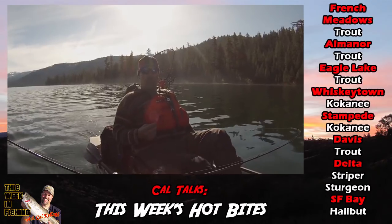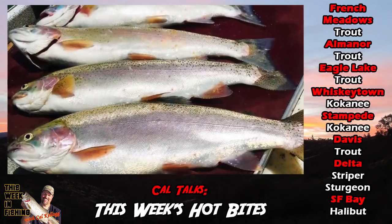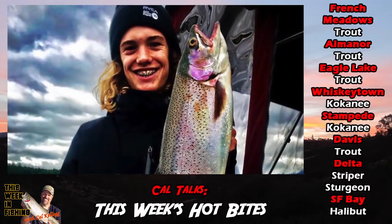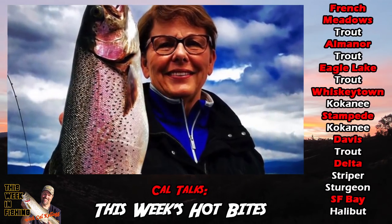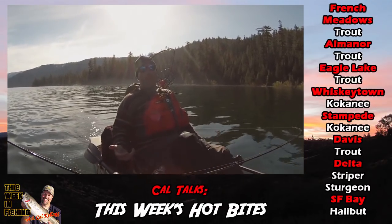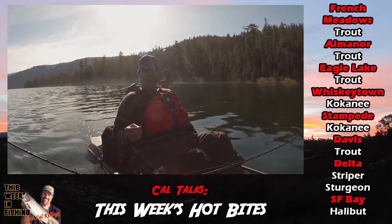Red hot rainbow trout fishing. Trollers are banging them with spoons. Captain Brian Ricucci of Big Daddy's Guide Service continues to catch really nice rainbows. They average about three pounds and range all the way up to six and seven pounds. All he's doing is looking for areas of bug activity on the surface, then power trolling those areas with hardware — a variety of different kinds of spoons. And it's working real well.